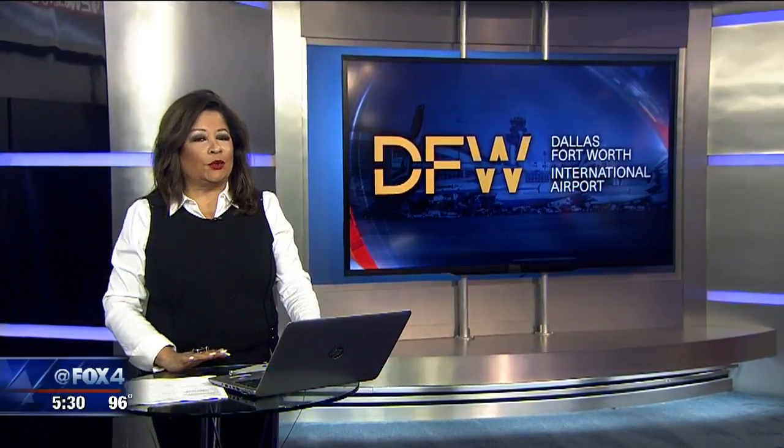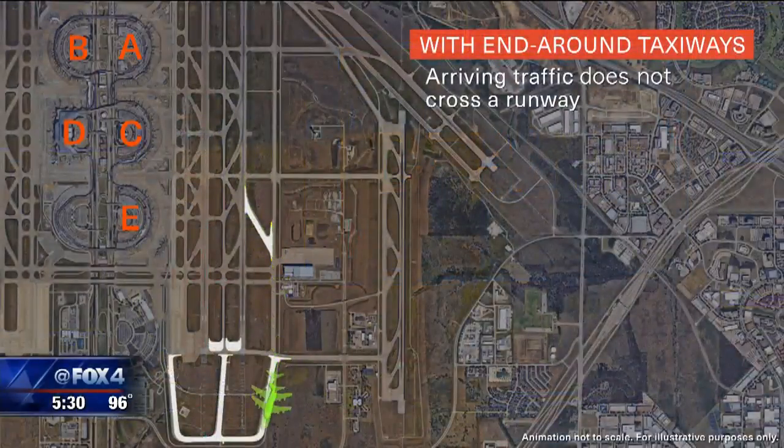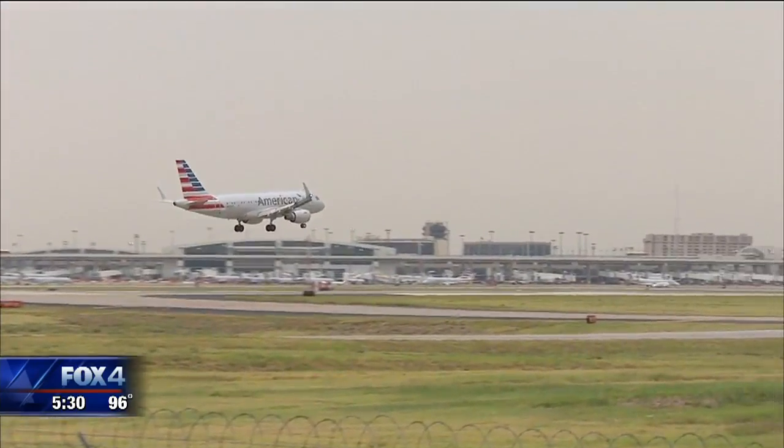DFW Airport wants to get rid of time spent stuck on the tarmac. It's building new taxiways to help planes get to their gates faster. But saving time is a slow process and this is a big project — it's going to take decades to complete. Brandon Todd joins us tonight from DFW Airport to give us an exclusive look at the project.